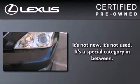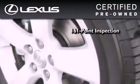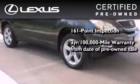You can have peace of mind while considering this certified Lexus. It's undergone a meticulous 161-point inspection and comes with a 3-year, 100,000-mile warranty.